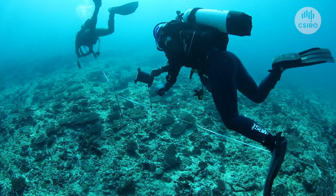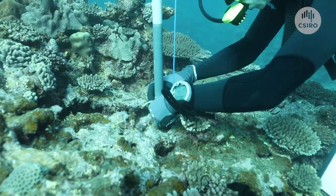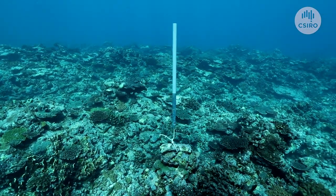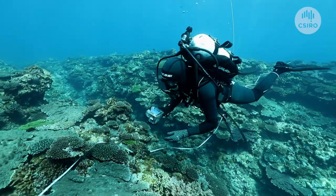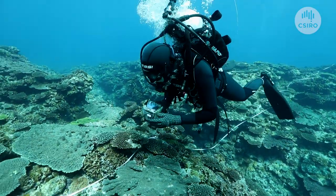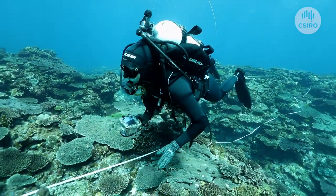And benthic surveys which comprise a mixture of traditional and more novel techniques. The traditional techniques we use are things such as standard phototransects, where you capture images of the sea floor at regular intervals along a length of transect tape, and then they're analysed to determine the percent cover of the major benthic groups.